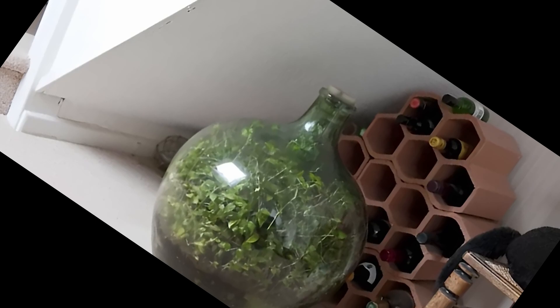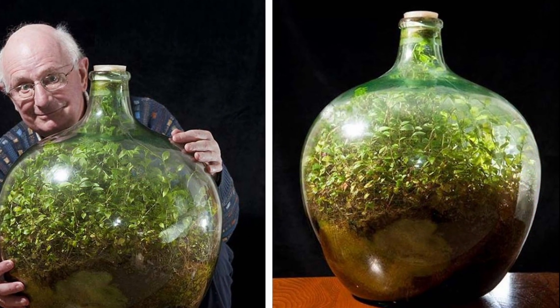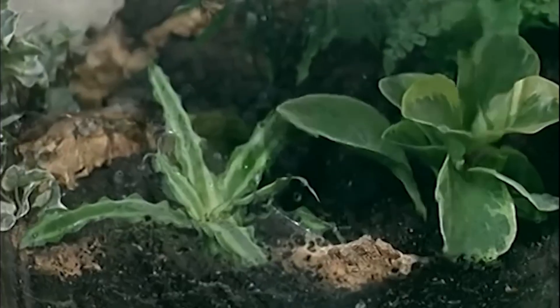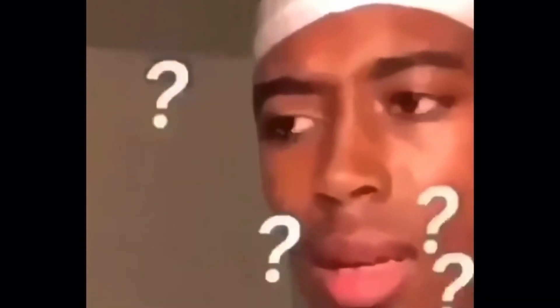Occasionally, he rotated the bottle to ensure even growth. Since then, this sealed ecosystem has thrived with almost no intervention. The only time the bottle was opened was in 1972, when David added a little water. But how exactly does a terrarium work, and why can it sustain itself for decades?